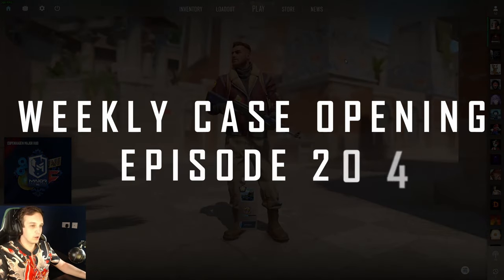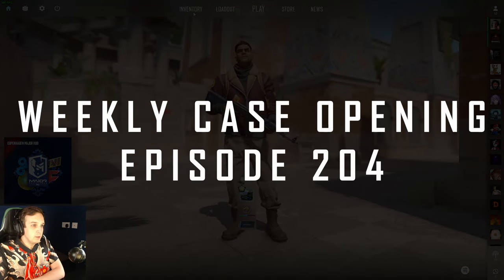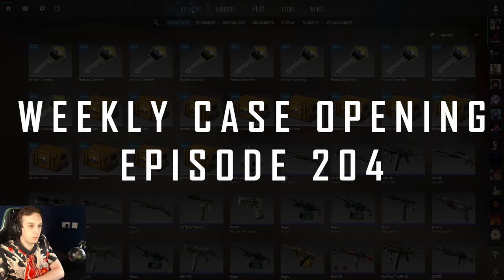Hello and welcome to another weekly case opening. This week we're going to open some Horizon cases.